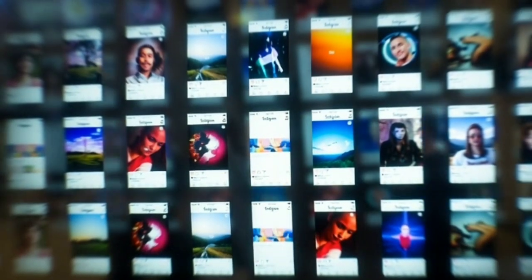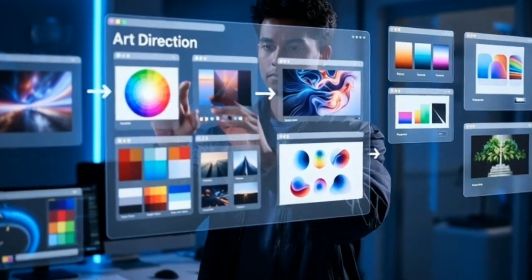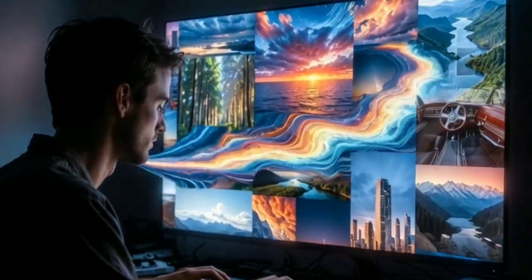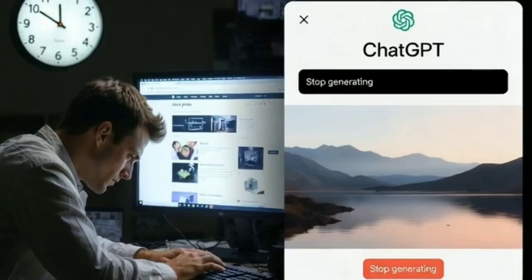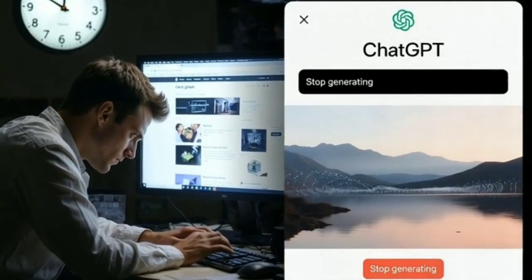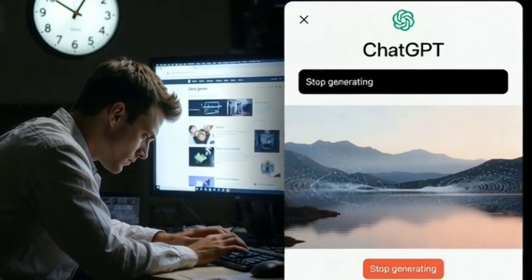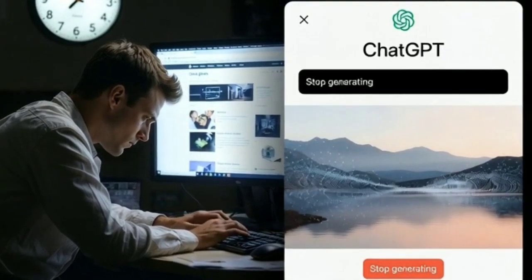Think of it like art direction on autopilot. You describe what you want — the tone, the setting, the emotion — and ChatGPT handles the rest. When you think how fast it generates high-quality visuals, you'll start wondering why you ever spent hours looking for the perfect stock photo. This is faster, easier, and way more fun. And the best part — every image feels custom-made for your post.